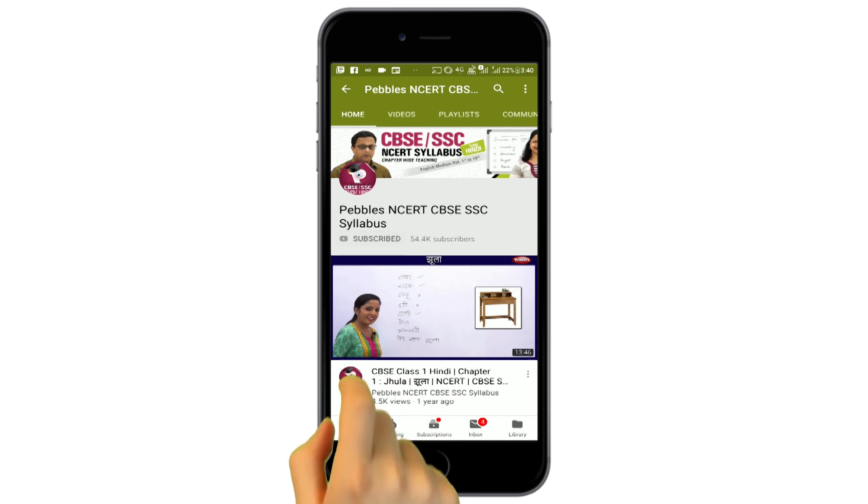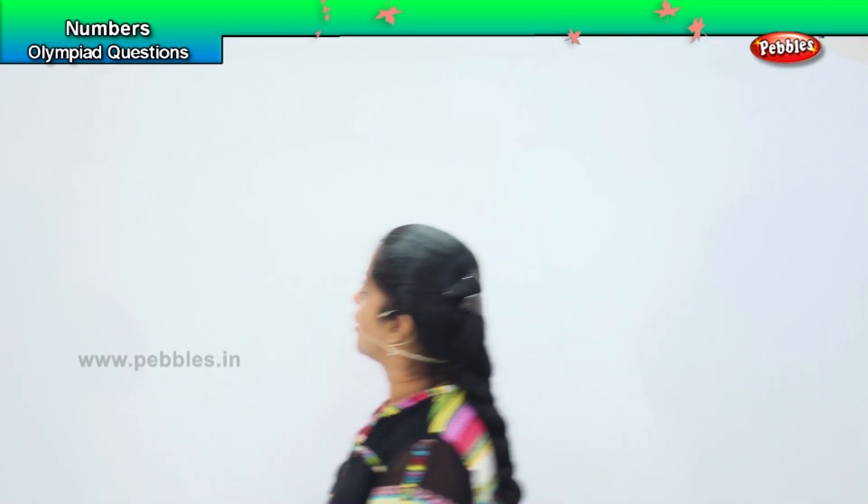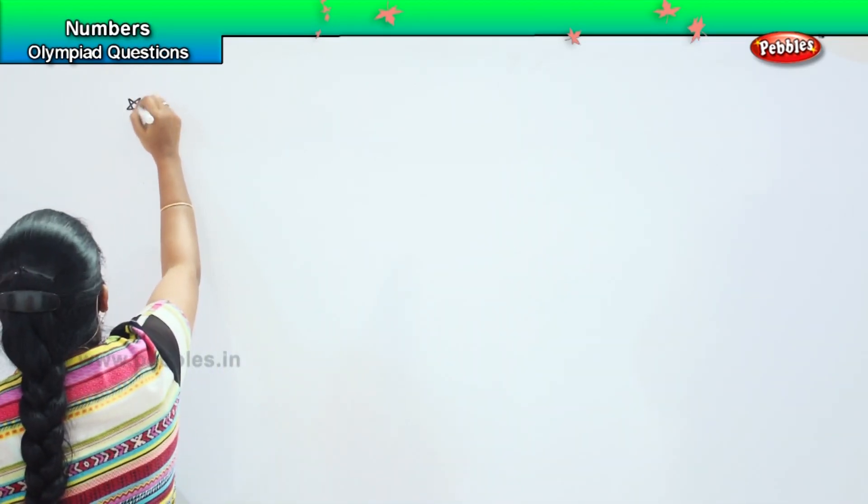Please subscribe to our channel and click on the bell icon for latest updates. Here is the next challenging question for you.